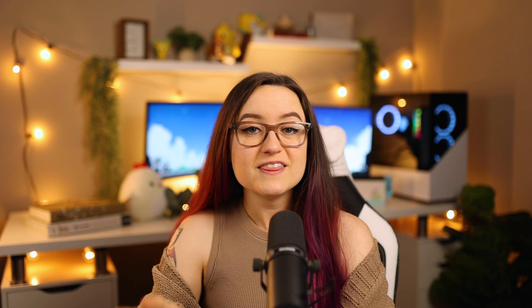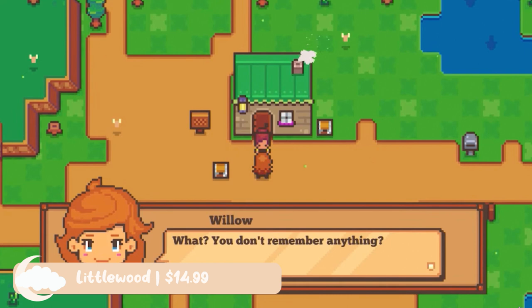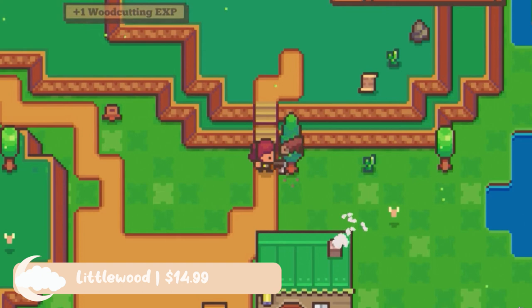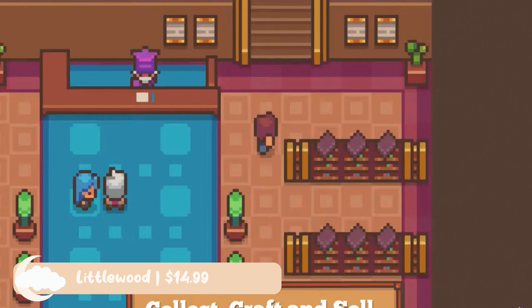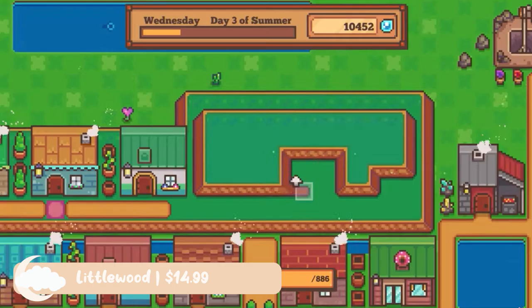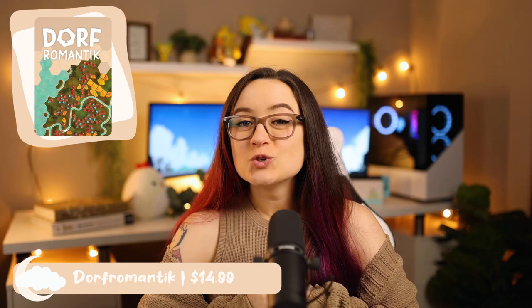This next game has been dubbed one of the most easy and relaxing games to play if you like life sims. Littlewood is a game with a different twist — the world you live in has already been saved, you just don't remember how. For $14.99, this game is absolutely stunning. There are plenty of things to do, like gathering, mining, woodcutting, bug catching, fishing, farming, cooking, and even more. There is no stress, no threats to you in-game, and no pressure at all to rush. Like Animal Crossing, you have complete control over your town and where buildings will go. However, this game is full of grinding — personally, grinding can be very relaxing and cozy, but if you do not like grinding, this game is sadly not for you.